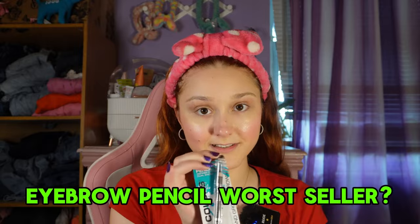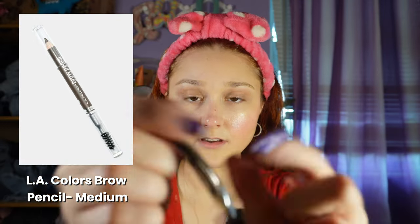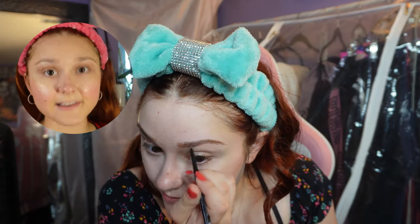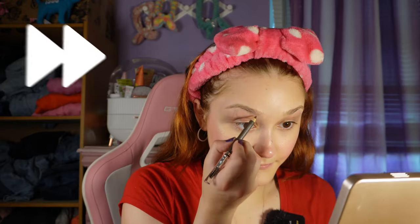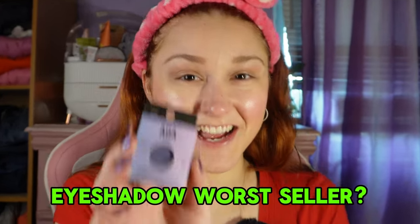Moving on to eyebrows. This eyebrow pencil has no reviews — it's the LA Color Brow Pencil in a medium brown. That's the color I usually get. In my last video I accidentally got a red or copper brown which ended up working because it matched my hair color. You don't have to have your eyebrows match your hair. The eyebrow pencil was very easy to apply, nothing wrong with it, it does its job. This one is definitely underrated and deserves some reviews.